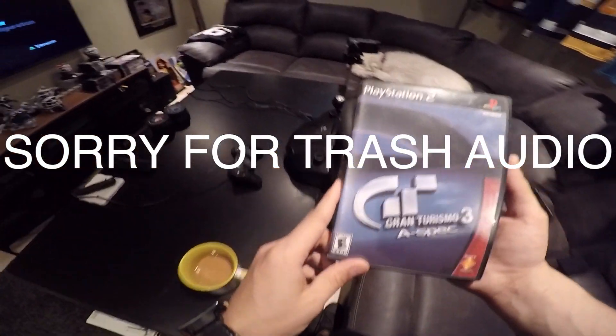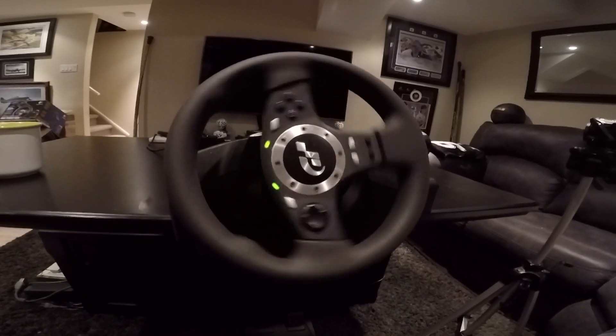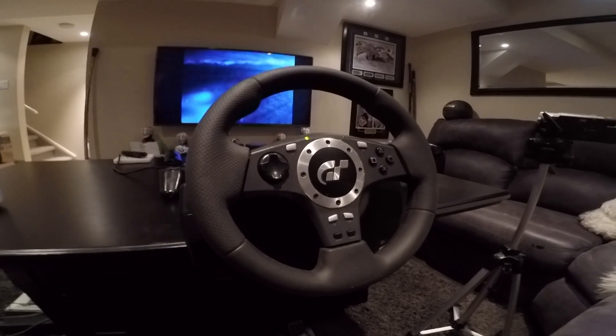We're going to try this with Gran Turismo 3 A-Spec — what a classic. Oh, we're in! It just calibrated itself — a 15-year-old wheel just calibrated itself. Unfortunately we're going to turn down the Gran Turismo 3 music. The quality of the gameplay isn't what we're going for today — I just want to make sure this wheel works so next time I can set it up properly with the Elgato.